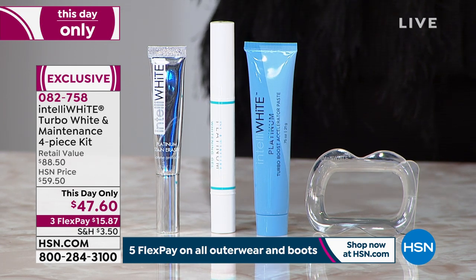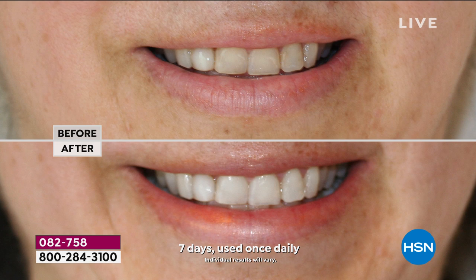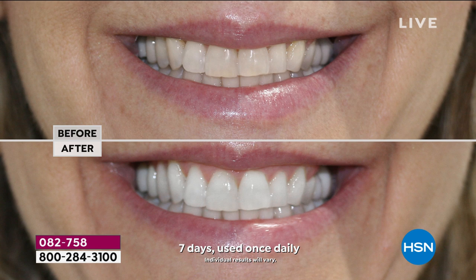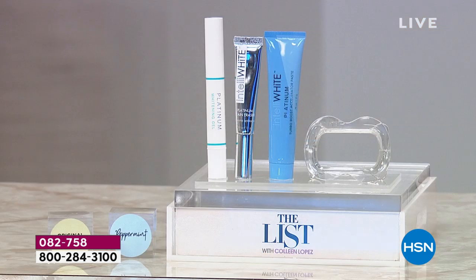You are getting that included at no extra charge — a $43.50 freebie. If you're not using it yet, you will absolutely love it. It is the easiest, most comfortable way to whiten your teeth. It's a this-day-only price expiring at midnight tonight, so you have about two hours to lock in this savings. It's an $88.50 value, $15.87 on FlexPay.